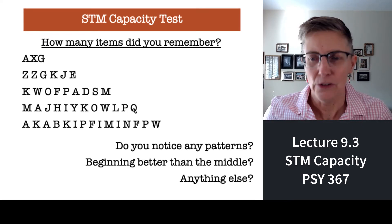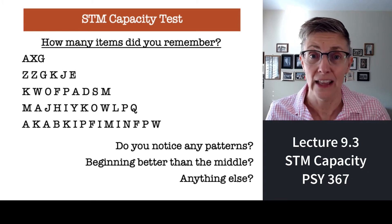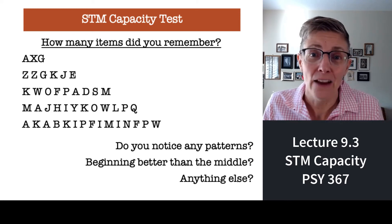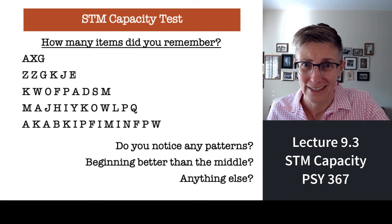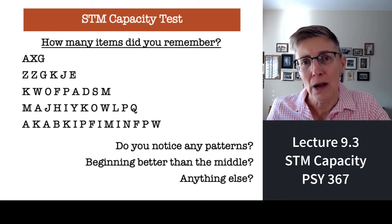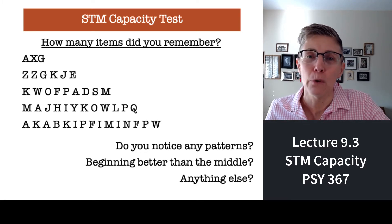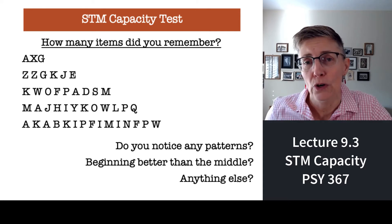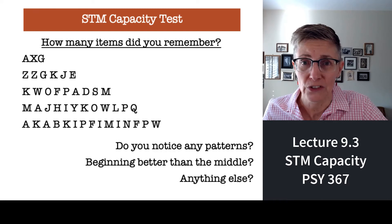When you're ready, you can look back up, and here is the list of the letters that you just saw. Now, everybody probably got the first list 100% correct, right? And the task probably got harder as you went along. At a certain point, the number of letters went beyond your short-term memory capacity — how much you can hold in short-term memory.